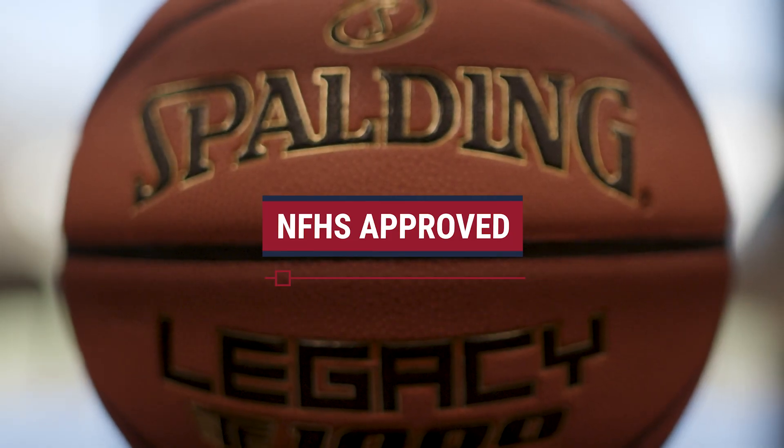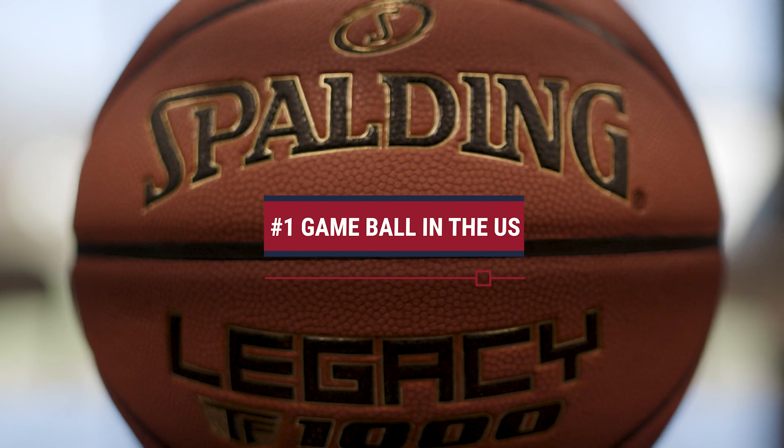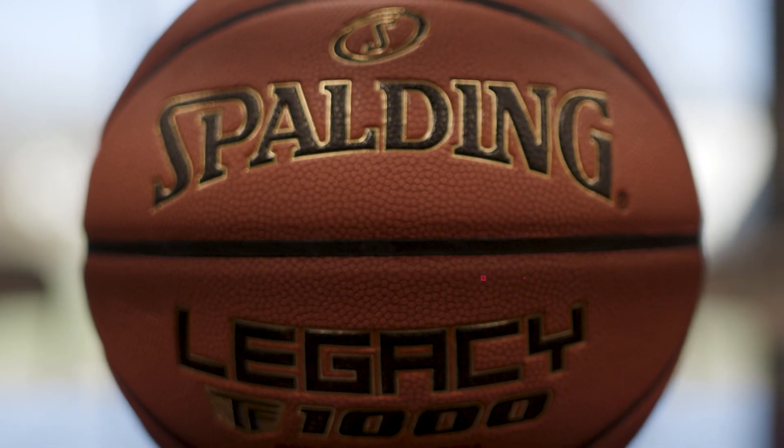It's NFHS approved, and the TF1000 for decades has been the perennial game ball used in high schools and colleges all across the country.